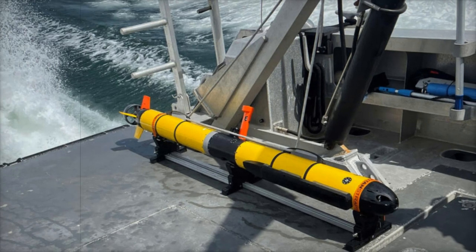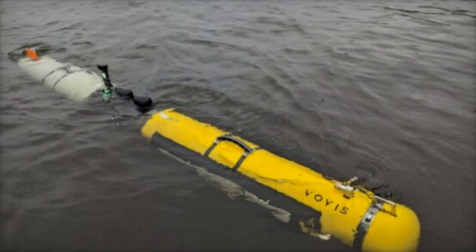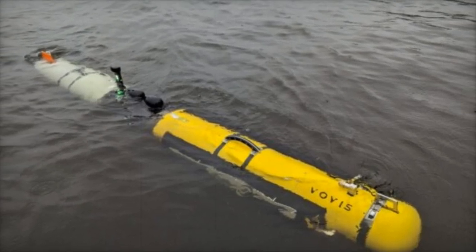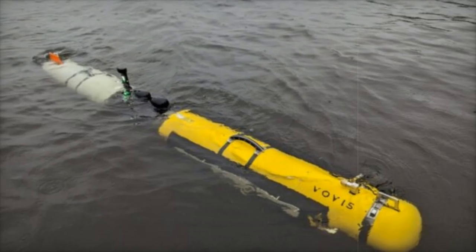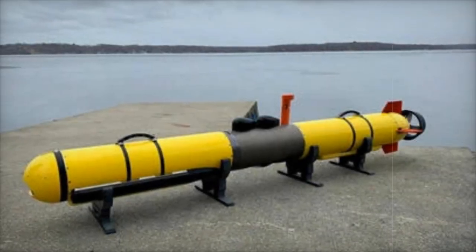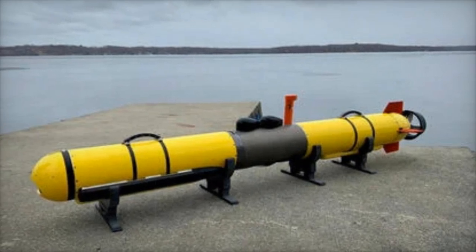In collaboration with the U.S. Navy, L3 Harris integrated fault-tolerant Li-ion PPR batteries into its Iver-4900 AUVs. This cutting-edge battery system, inspired by NASA's spacesuit designs, provides a performance boost with twice the endurance of previous single-use batteries.